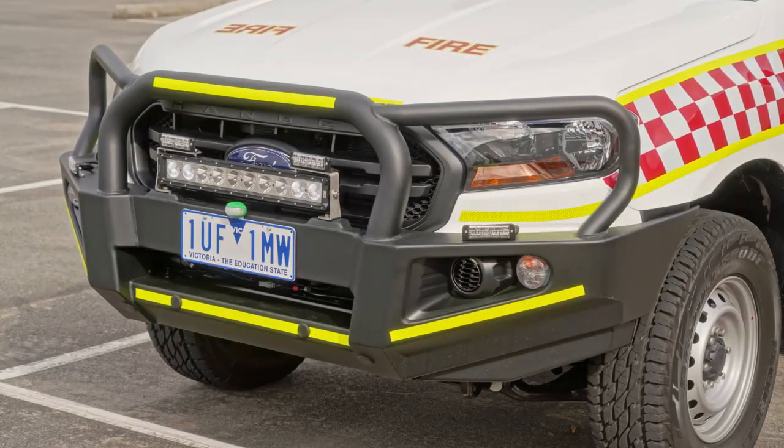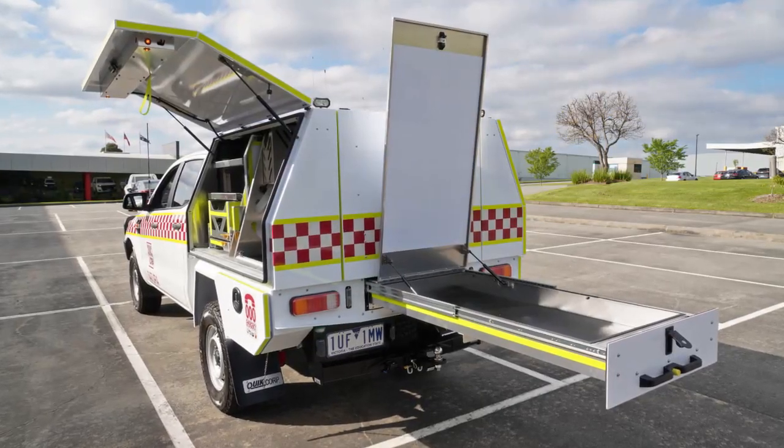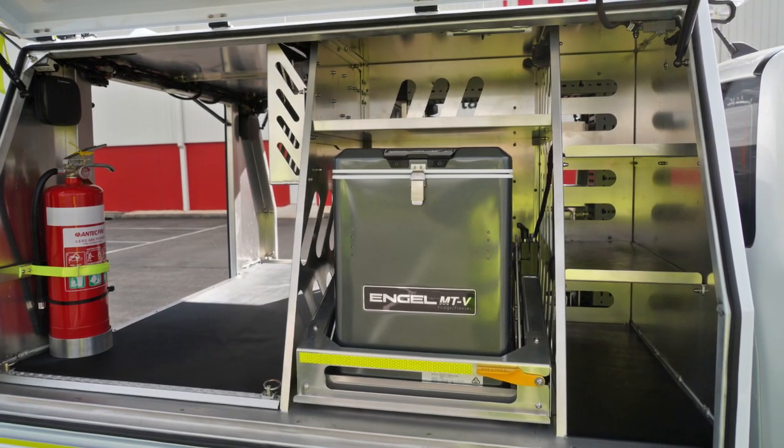The body is designed to be as light as possible without compromising strength, but also to maximise payload. The layout of the vehicle is designed around ease of use for the driver and all the other crew.